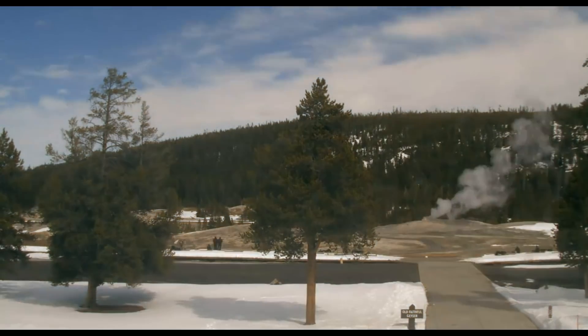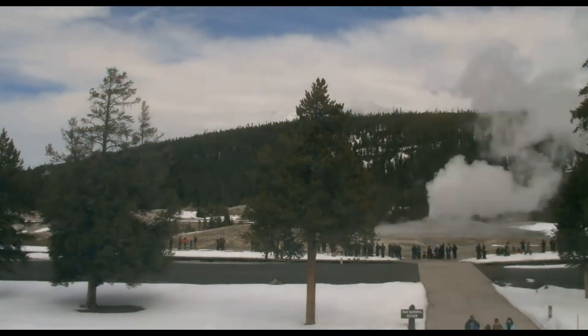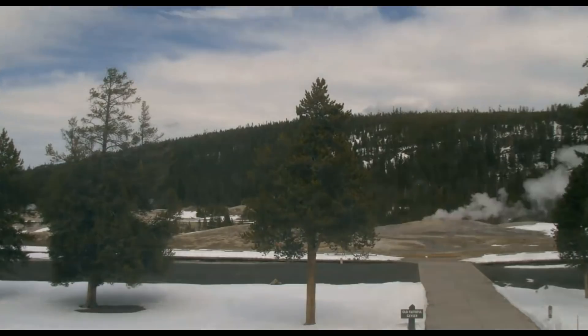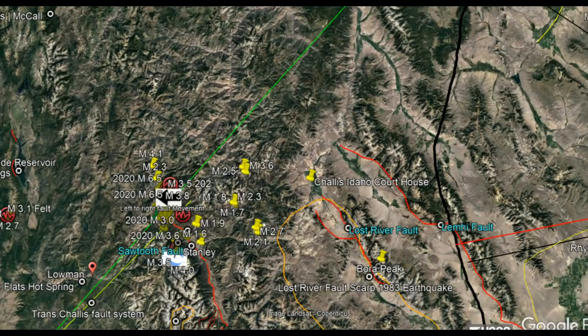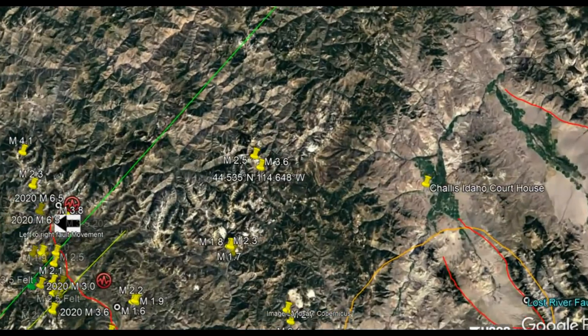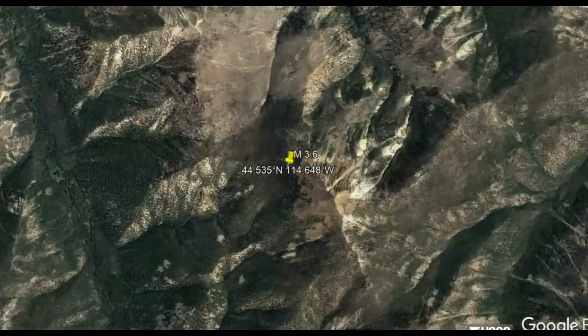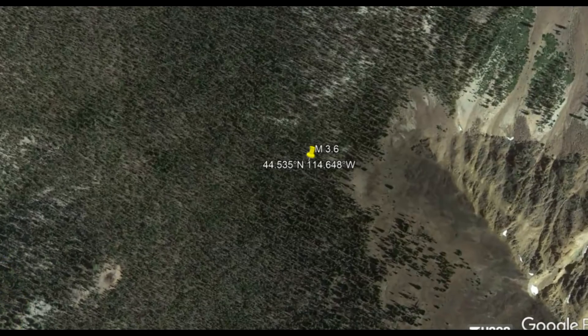So what else is going on — today there was a magnitude 3.6 earthquake along the Sawtooth fault zone. It was also along the Trans-Chalice fault system — that's the green line I have drawn out. Here's the location of today's 3.6 earthquake using Google Earth.